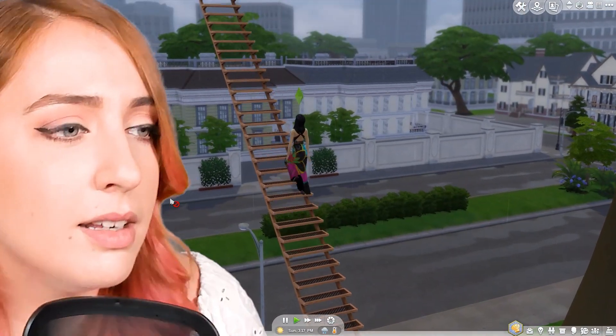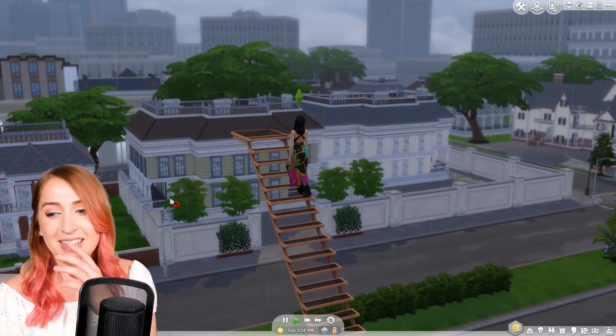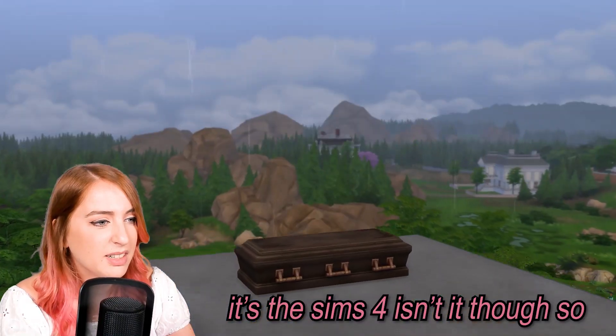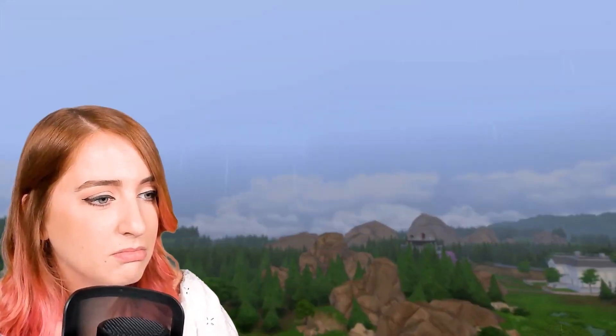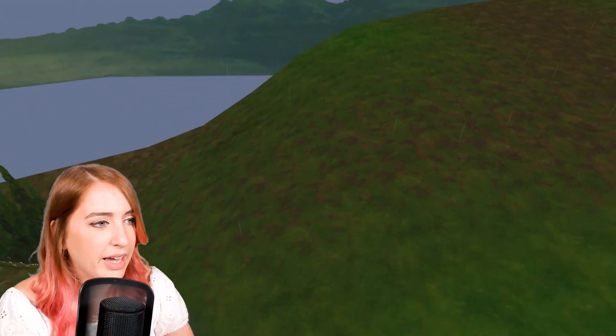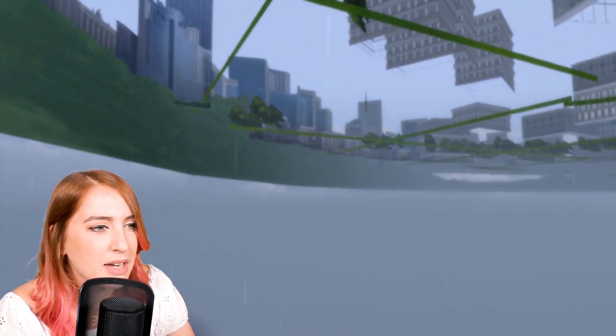Oh my god we're still going. That took a very long time. I mean we're on the top of the world — it is a pretty cool view. It's Sims 4 though, so it's all just a view. Fake. It's a high school drama set. Because sometimes I forget it is just a set, isn't it. But we are in a simulation — how those two things relate to each other I do not know.